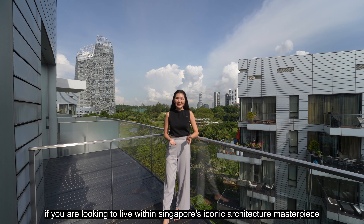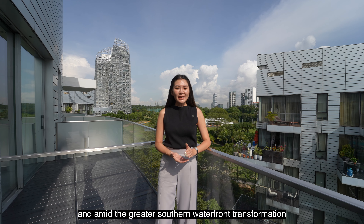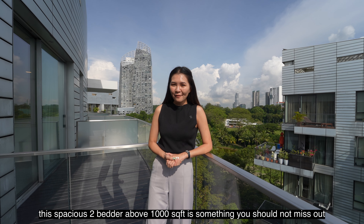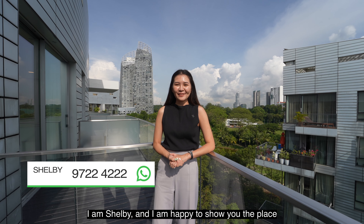If you're looking to live within Singapore's iconic architectural masterpiece and amid the Greater Southern Waterfront transformation, this spacious two-bedder above 1,000 square feet is something that you should not miss out. I'm Shelby and I'm happy to show you the place.